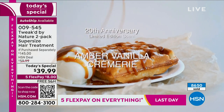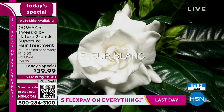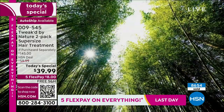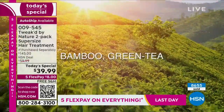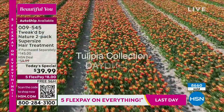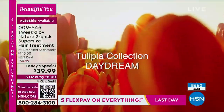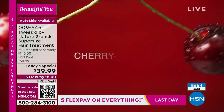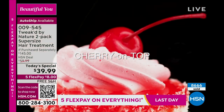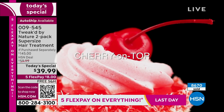Dennis describes the scents: amber vanilla creamery was made special for the 20-year anniversary — like a birthday cake. Bamboo green tea is fresh and spa-like. Fleur blanc is soft white florals. Tulip daydream is tulip, orange zest, and creamsicle. Cherry on top adds another sweet fruity layer.